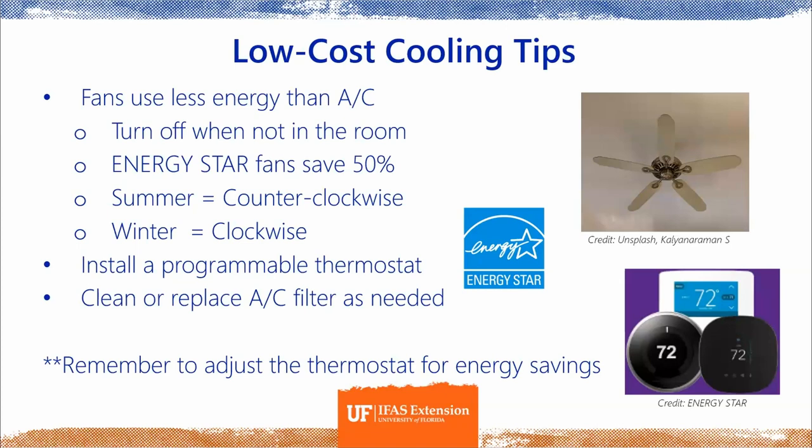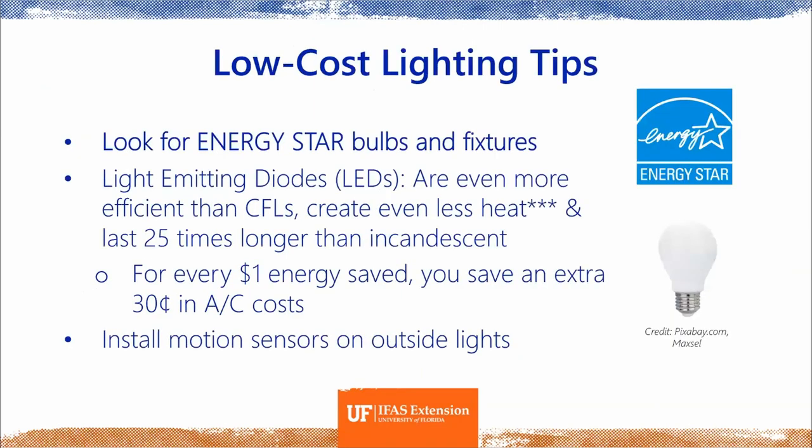Remember to adjust your thermostat for energy savings. For low-cost lighting tips: look for Energy Star bulbs and fixtures. LEDs are always a good choice — they're far more efficient than CFLs and incandescent bulbs. For every dollar you save on lighting costs, you save an extra 30 cents in air conditioning costs, because LEDs produce so much less heat. They're a great first step toward making your home more efficient.